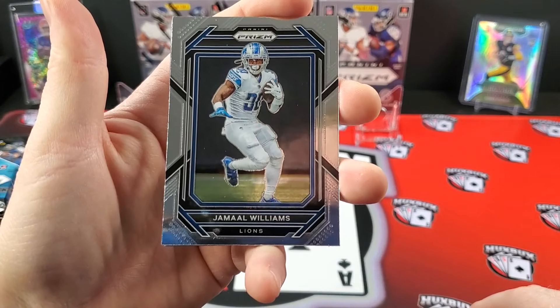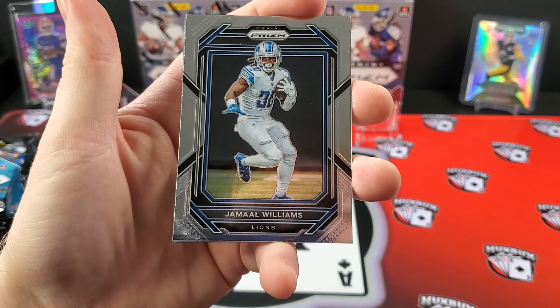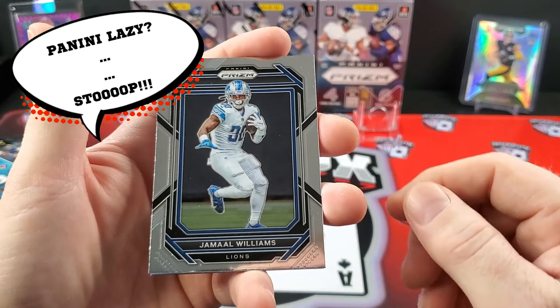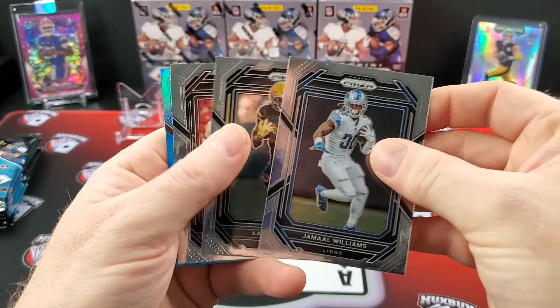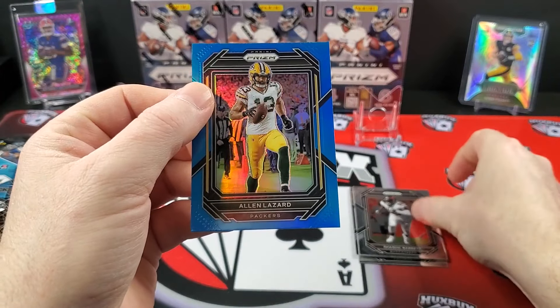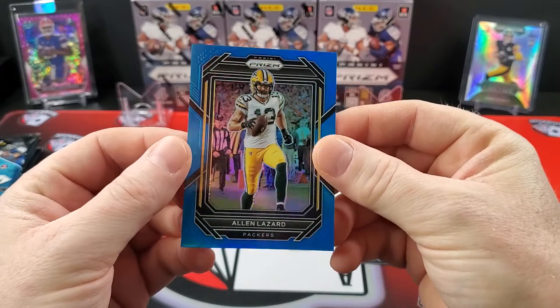There's your base. I'm sure you guys have seen it — they changed some minor tweaks, and a lot of people say this looks like Select Concourse now. It kind of does. I think I like it over last year. Jamal Williams, Aaron Jones, Shaquille Barrett. And here's our first light blue: Alan Lazard. I do like the light blue Prisms.